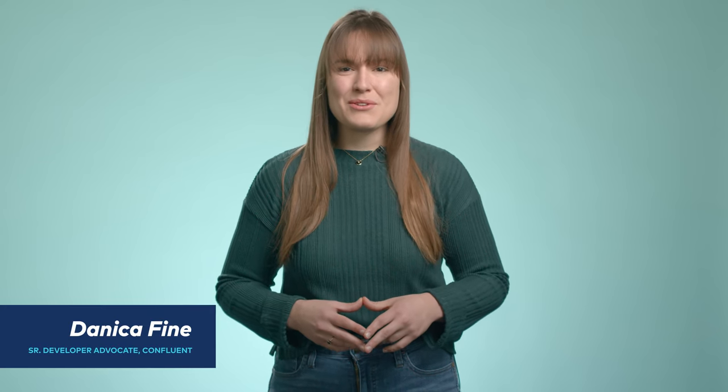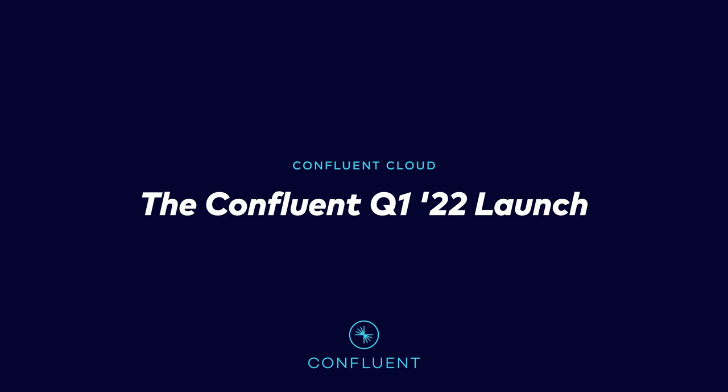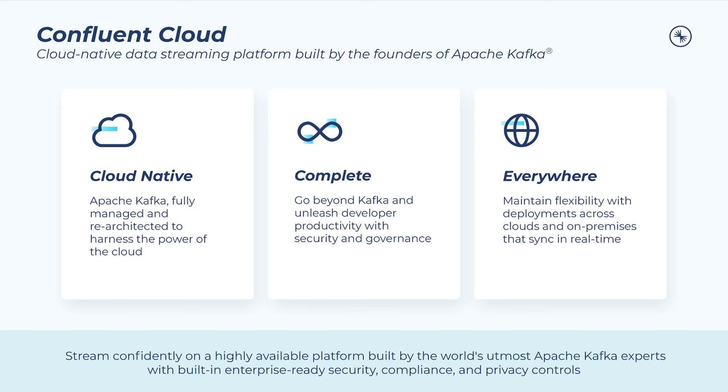Hi, I'm Danica Fine with Confluent, here to introduce our latest quarterly launch for Confluent Cloud. Confluent equips innovative businesses with a fully managed data streaming platform built around Apache Kafka that is cloud-native, complete, and available everywhere they need it. These three pillars are paramount to working with data in motion, representing the capabilities needed to drive key business outcomes and achieve aggressive IT initiatives. Within each of our quarterly launches, we'll showcase our latest updates across these pillars and point you toward the resources you need to start using new features right away. Let's dive in.